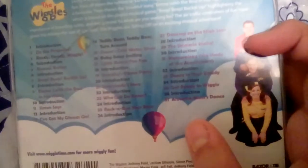Continuing the tracklist: Party Introduction, Everybody's Here Introduction, Who Got the Bone, Who Got the Bones Introduction, Rockabilly Bear Introduction, Dancing on the High Seas Introduction, Shimmy Shake Introduction, Meteorology — The Study of the Atmosphere — Introduction, Dance to Your Daddy Introduction, Get Ready to Wiggle Introduction, and lastly, Mommy's Dance.